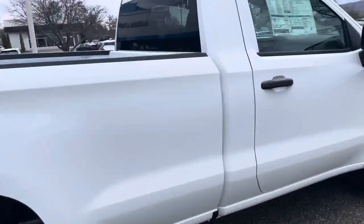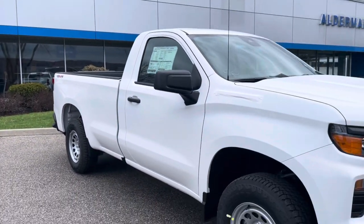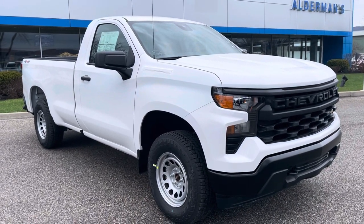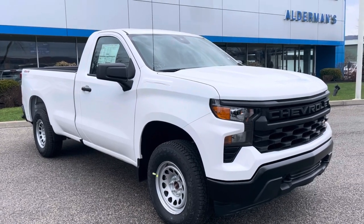That is your 2022 Chevrolet Silverado 1500 regular cab work truck, four-wheel drive. If you want to learn more about this truck, give us a shout at 802-776-5000 or visit us at Route 7 South, Rutland, Vermont.